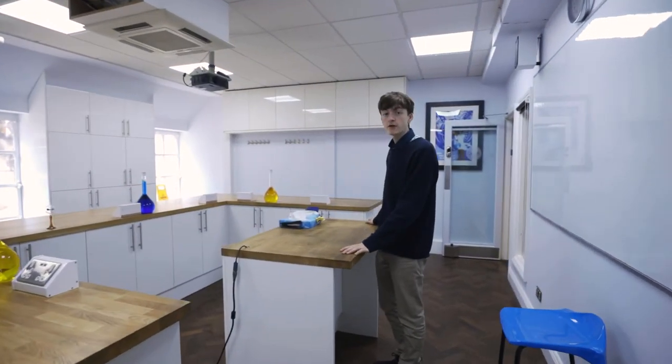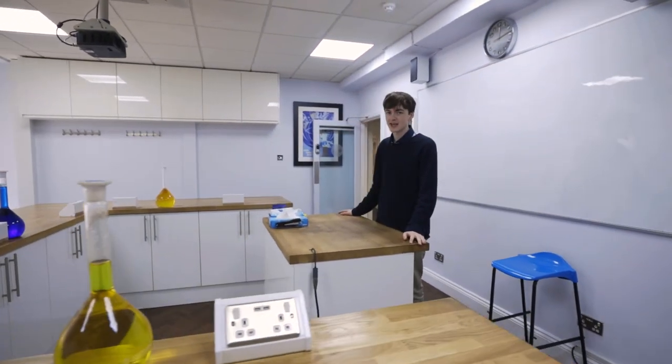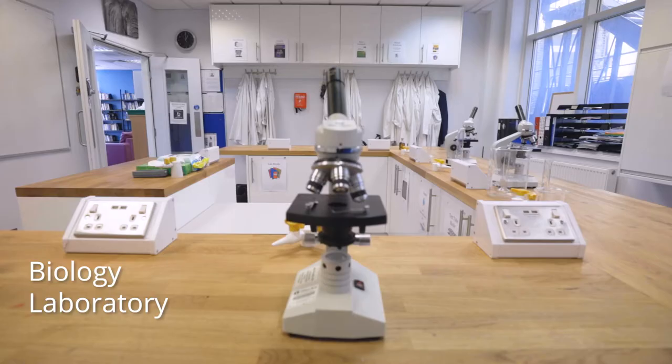Over here we have our physics laboratory, one of the three laboratories dedicated to the sciences. These labs contain all of the equipment students need to conduct experiments and complete practical endorsements.